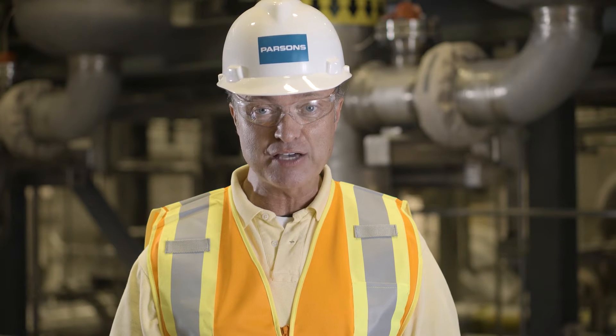Now that construction is complete, the Department of Energy and its contractor Parsons are focusing on testing the plant's systems and training the workforce to operate the plant in preparation for the start of operations in 2018.